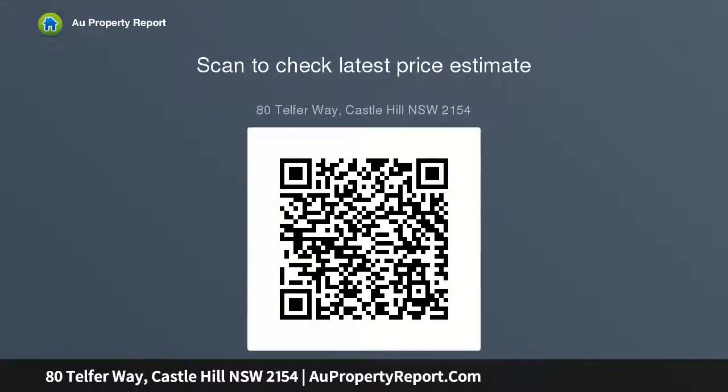A flexible upstairs rumpus room or oversized bedroom, high ceilings, three bathrooms including one downstairs, internal access to a triple lock-up garage. Cul-de-sac location near Castle.